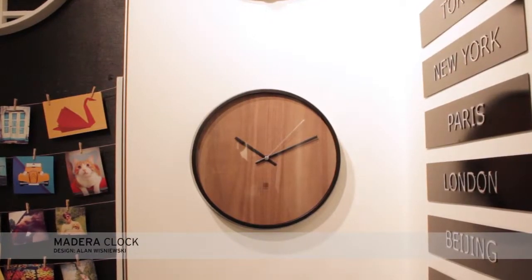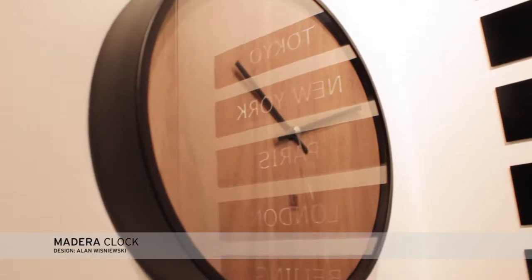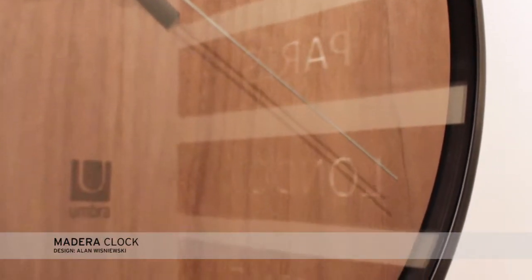The sophisticated Madero wall clock has an ash wood veneer face with a walnut stain and a black aluminum rim. It includes a sweeping movement and has a 12.6 inch diameter.